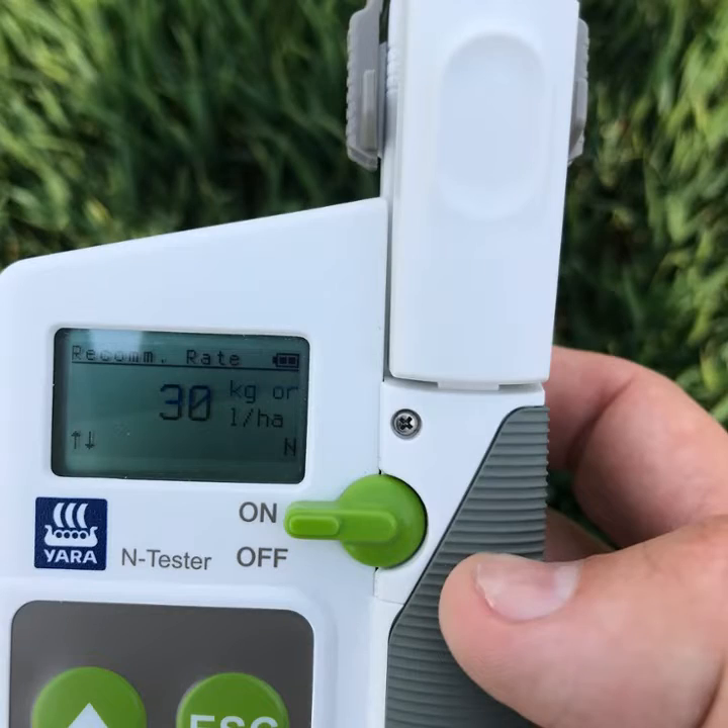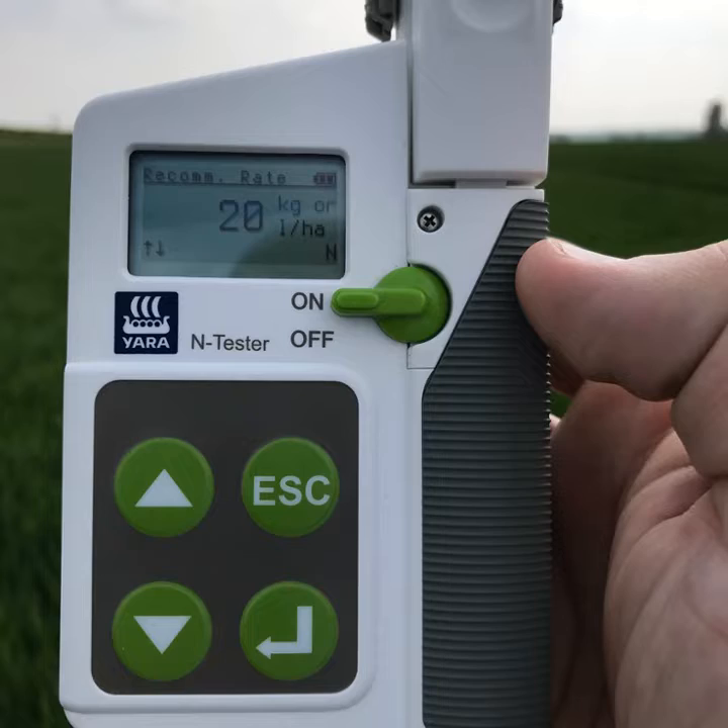The next field I went in was after vining peas — that is saying it requires another 30 kilograms of nitrogen, which would take that up to 220. And the field I've just done is after oilseed rape; the N-tester is saying another 20 kilograms of nitrogen, which would take that to 210. So very differing rates.